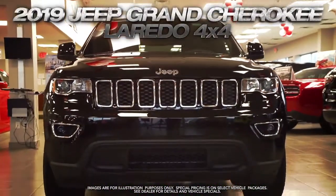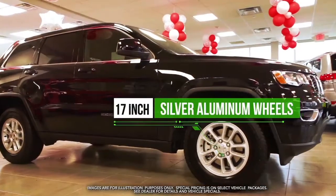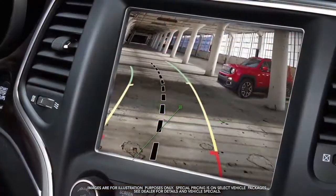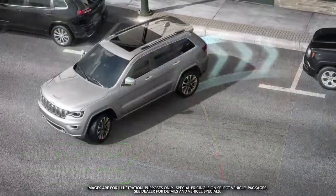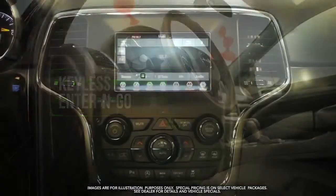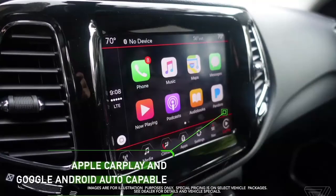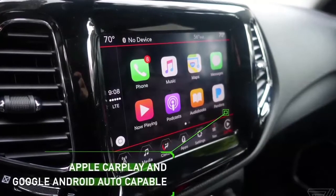Get the new Jeep Grand Cherokee Laredo with 17-inch silver aluminum wheels, Parkview rear backup camera, ParkSense rear park assist with stop, keyless enter and go, Uconnect 4 with 7-inch display, Apple CarPlay and Google Android Auto capable, and more.